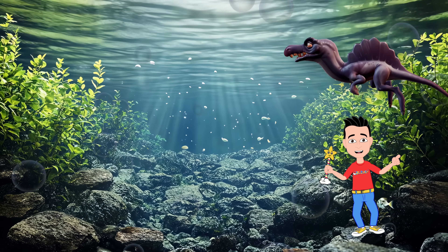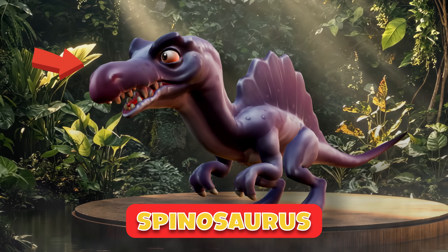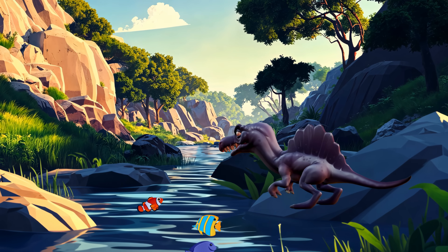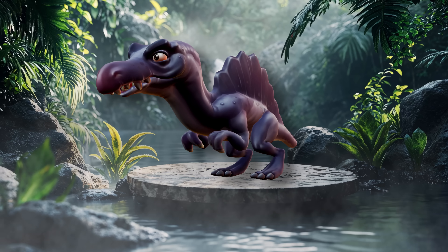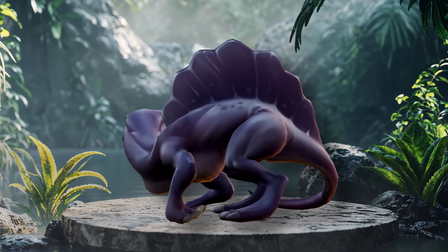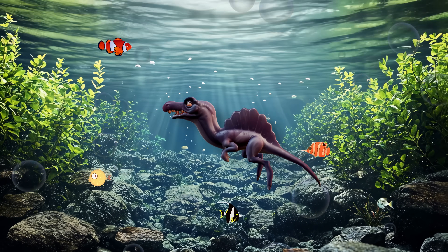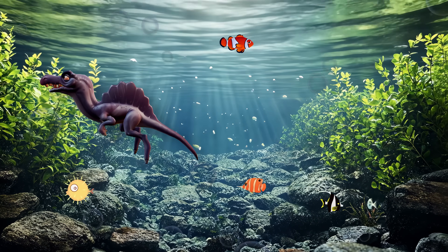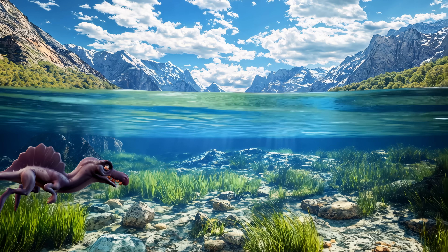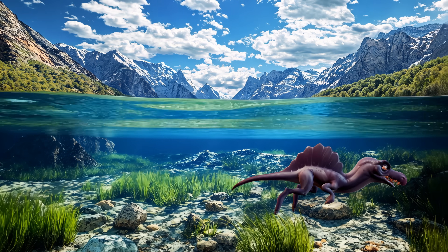The water's chilly. Look, there's the Spinosaurus. With its long, narrow snout and sharp, cone-shaped teeth, the Spinosaurus was an expert at catching fish. And do you see that sail on its back? That might have worked like a rudder, helping our Spinosaurus friend steer as it moved through rivers and swamps. This dino was perfectly built for water life, with webbed feet and powerful claws for swimming and scooping up prey.